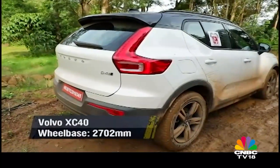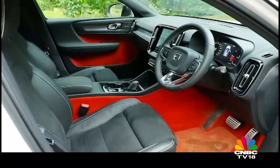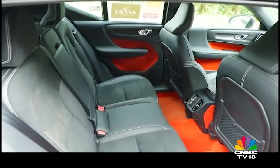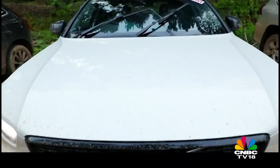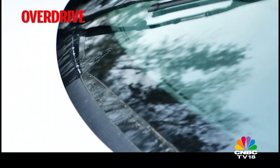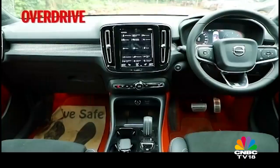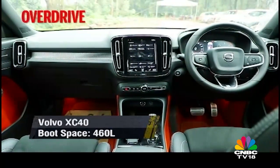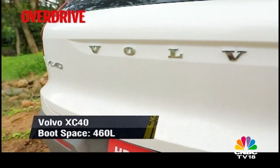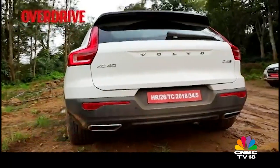Despite its compact size, it has the proportions of a typical boxy SUV and that coupled with a large glass house gives you excellent visibility from all the seats. Each wiper blade has two water spray outlets with two jets on the edge and one in the center, which ensures a large and clean sweep. A lot of thought has also gone into the design of the cabin, including the storage spaces in the passenger cell and in the versatile 460-litre boot which also packs a space-saver spare wheel.